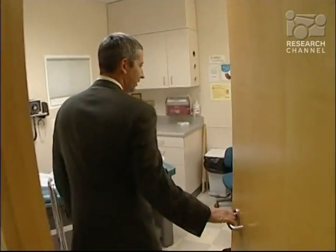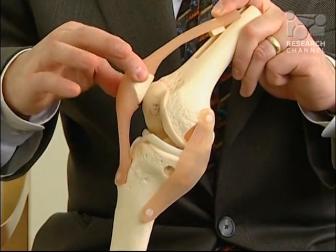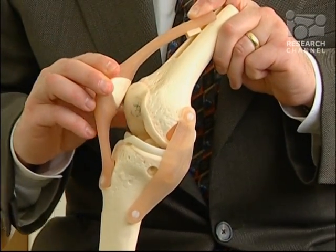Dr. Leopold specializes in minimally invasive quadriceps-sparing total knee replacement. Instead of fully rotating the kneecap 180 degrees out of plane, we tip it up, do whatever work we have to do on it, and then just slide it to the side.